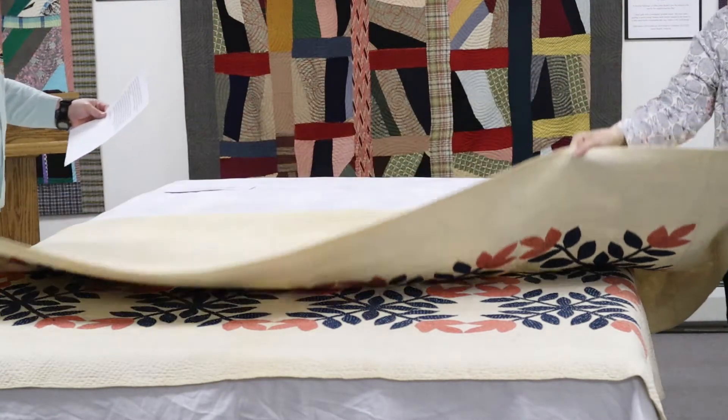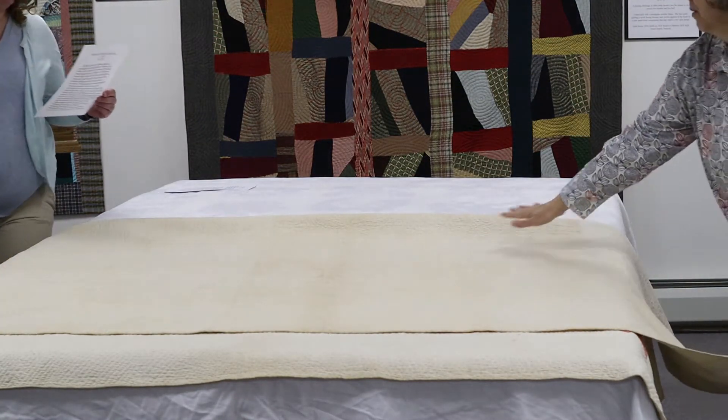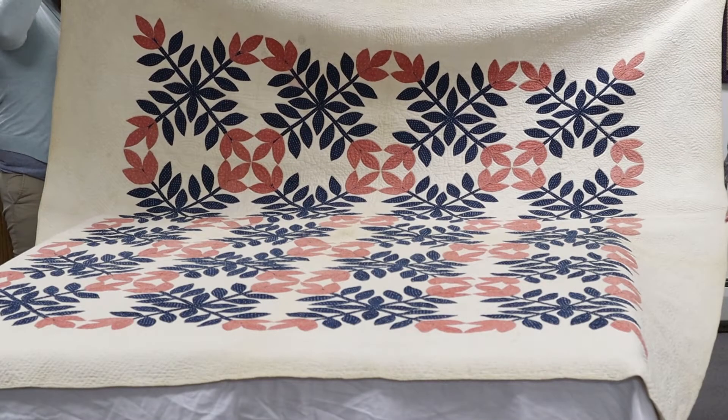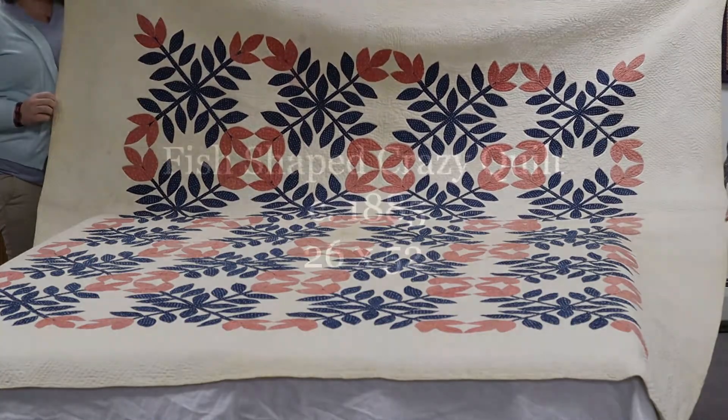Before industrialization, fabric was typically hand-spun and woven by women for their households. By the 1840s, commercially made fabrics had become affordable to most families. These fabrics include a large variety of cotton prints, which were bought for clothes making and quilting alike.